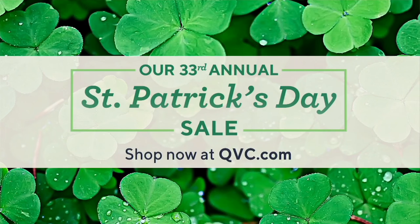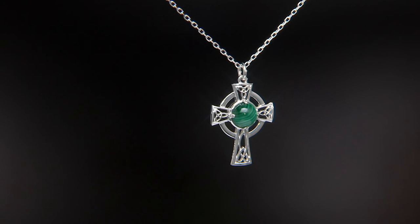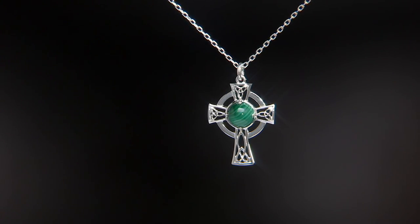One more piece I want to show you coming up next hour is from JMH — a malachite Celtic cross pendant that you do not want to miss. $71.67 is our special sale price.